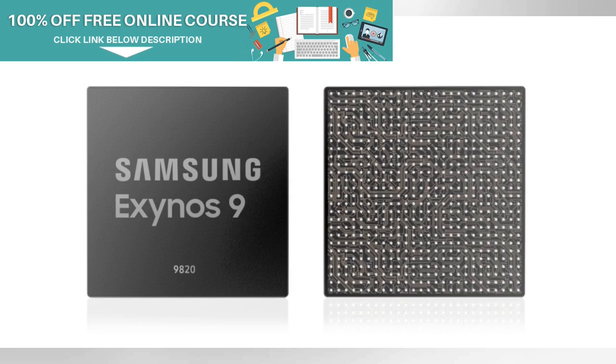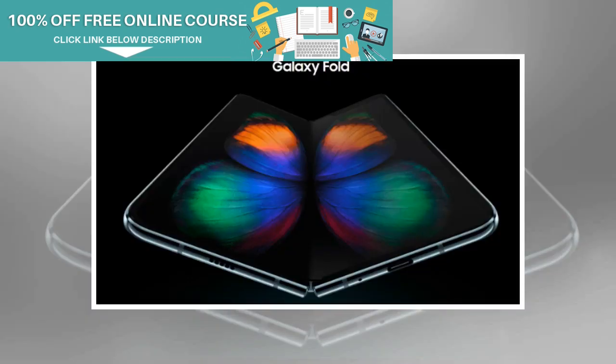The device in total has 6 cameras: a triple rear-facing camera setup of 12MP plus 12MP plus 16MP. There is a single 10MP selfie camera on the outer display and 2 selfie cameras on the main screen — 10MP plus 8MP.